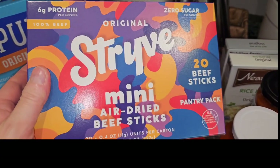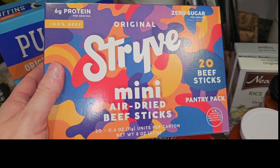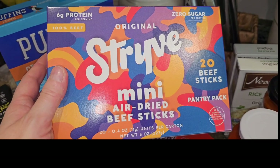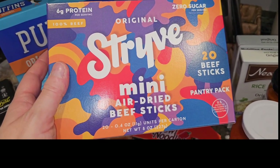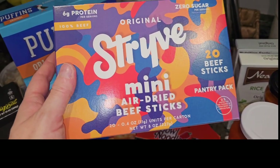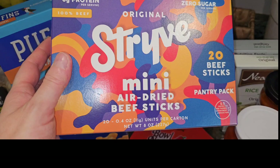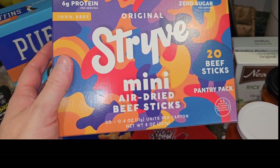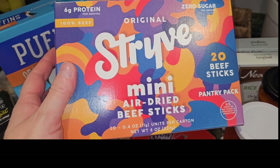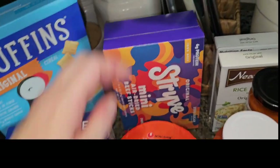As I was walking in, I saw these Strive Mini Air Dried Beef Sticks. They were $4.99, and the sign said the original price was like $13 to $14 — and I believe it. They really try to compare prices accurately on their signs. I thought these would be good for my husband; he's not a big lunch eater during the day even though he's a contractor, so he could pack a few in his truck.